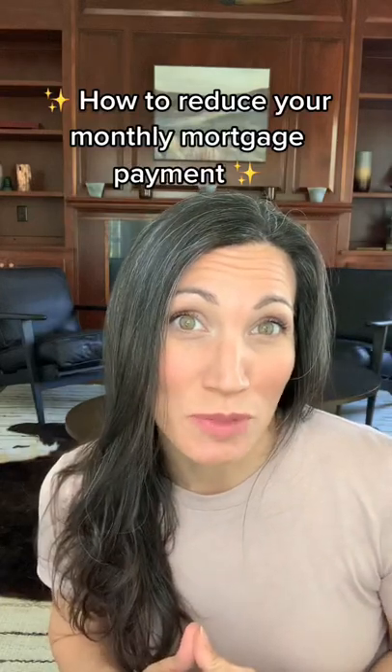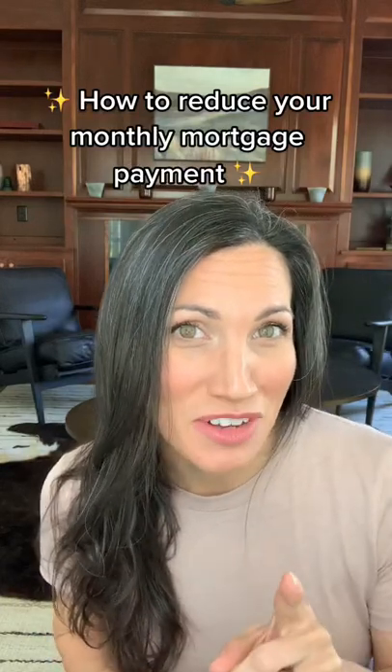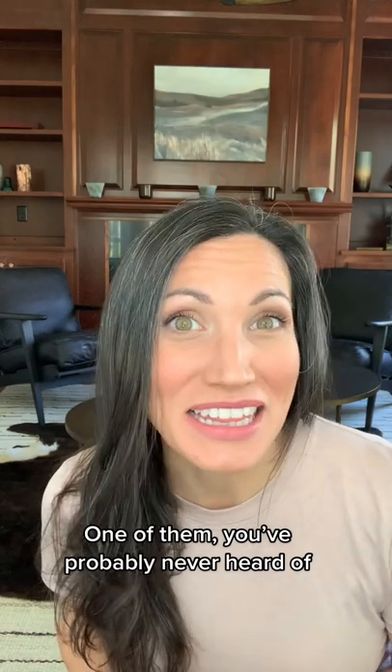There are several ways to reduce your monthly mortgage payment, and I bet one of them you've never heard of. So let me let you in on a little secret — it's called a recast.